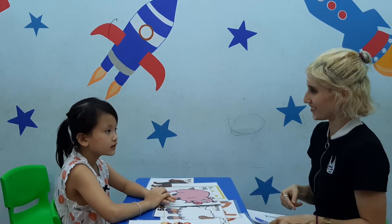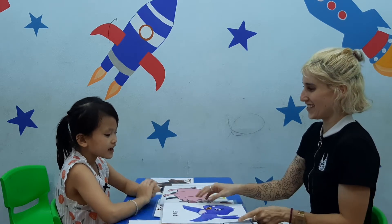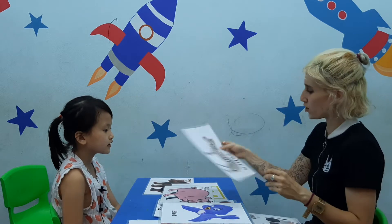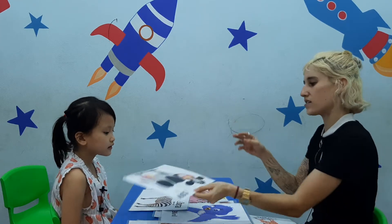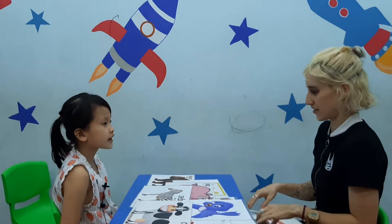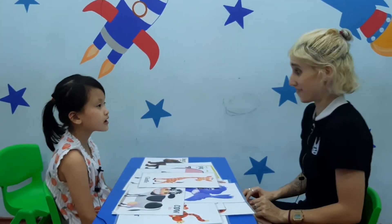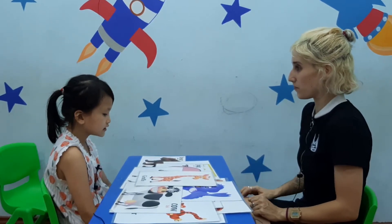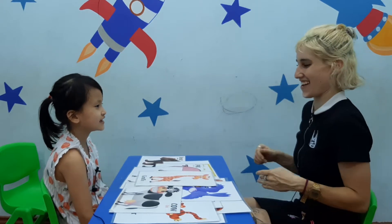Do you like it? No. No? Okay. What do you see? I see a bird. Very good. What do you see? I see a giraffe. Very nice. What do you see? I see a cow. And what do you see? I see a giraffe. Do you like it? Yes. Yes or no? Yes. Yes. Very good.